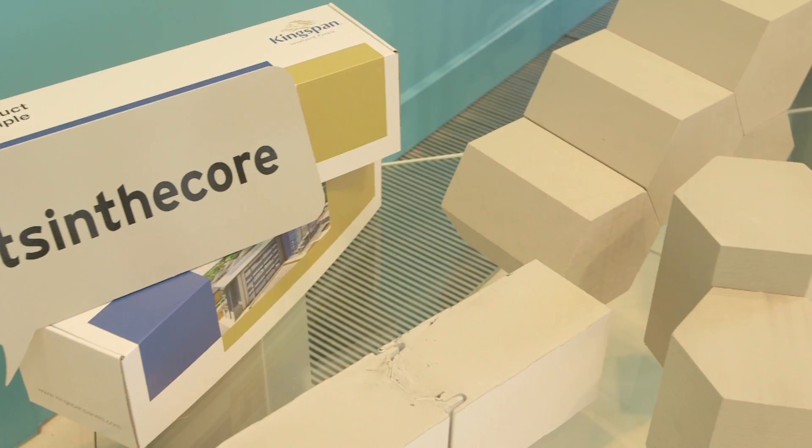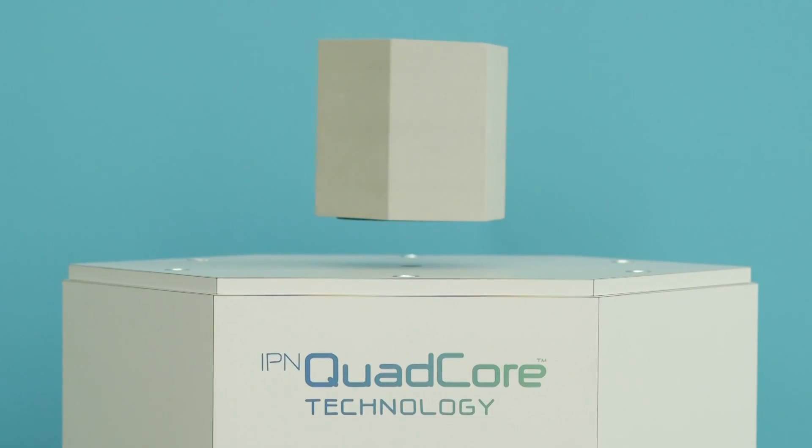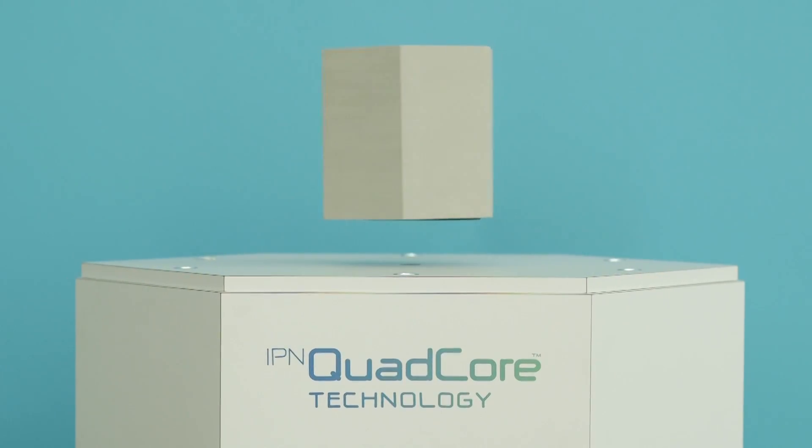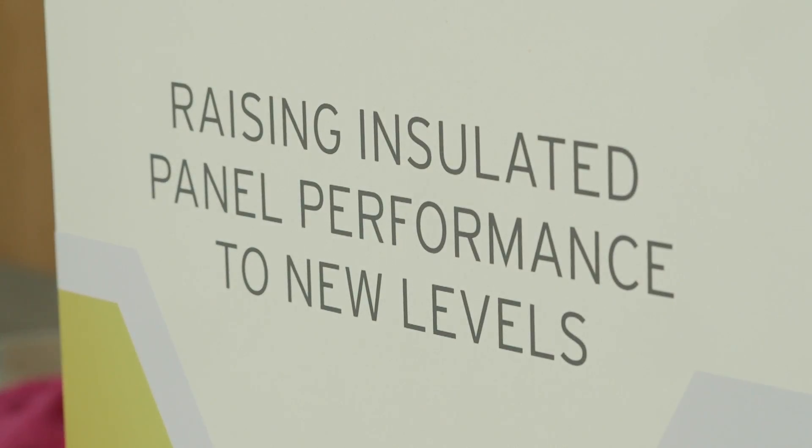As a business we believe that IPN Quad-Core is probably the single most important development in the last decade, and quite possibly it could be the single most important development we've ever brought to market. The vision for IPN Quad-Core is that it becomes a hallmark of quality, a hallmark of performance for insulated panels, and to be recognised as a brand in its own right in the global insulated panel market.